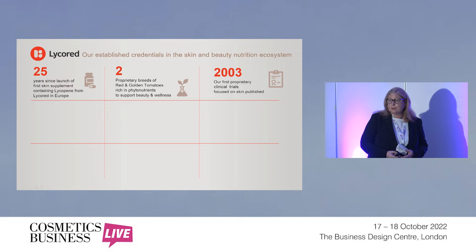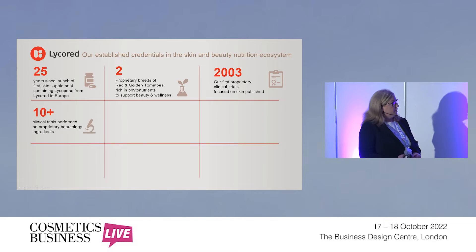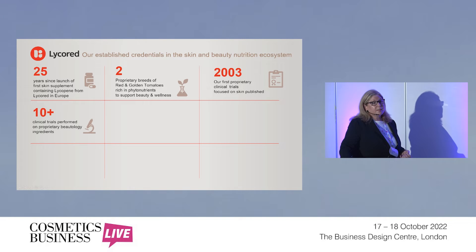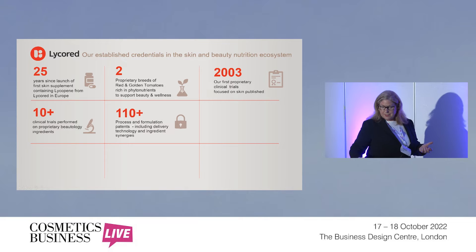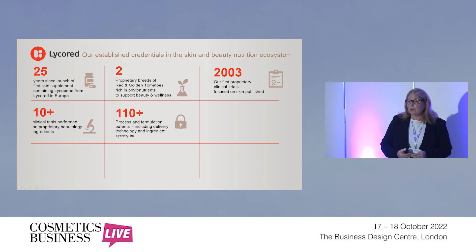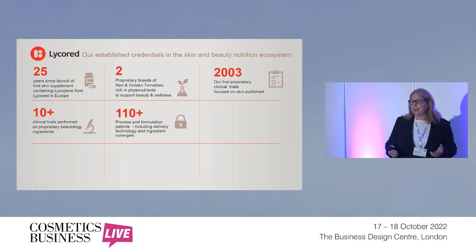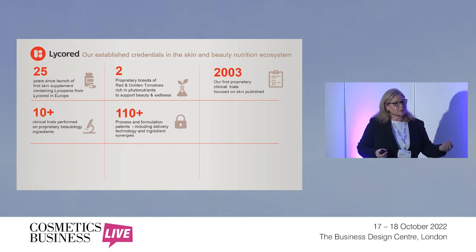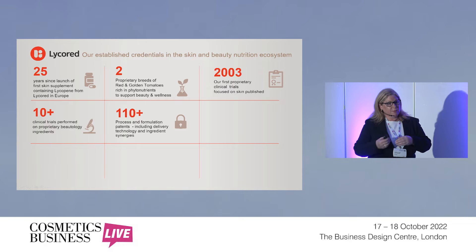2003 is the year in which our first proprietary clinical trials focused on skin were published. Since then, we've had at least 10 clinical trials specifically on our ingredients focused on butology, which is what we call our portfolio. We have over 100 patents focused on formulation and delivery technologies — meaning the forms that the ingredients come in to put them in dietary supplements. For example, if you want a powder form for a beverage, capsule, or tablet, we also have patents on the actual delivery technologies for those formats.